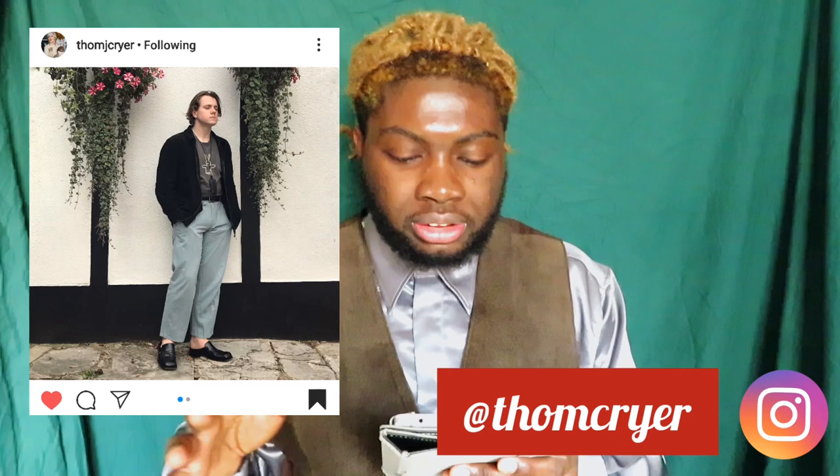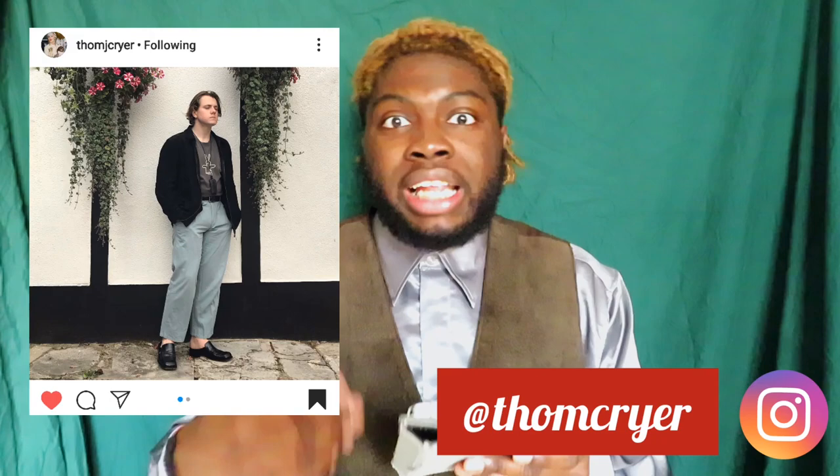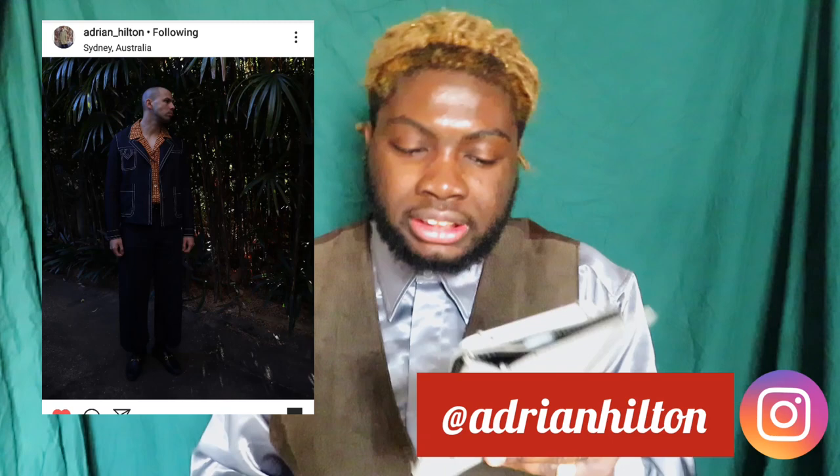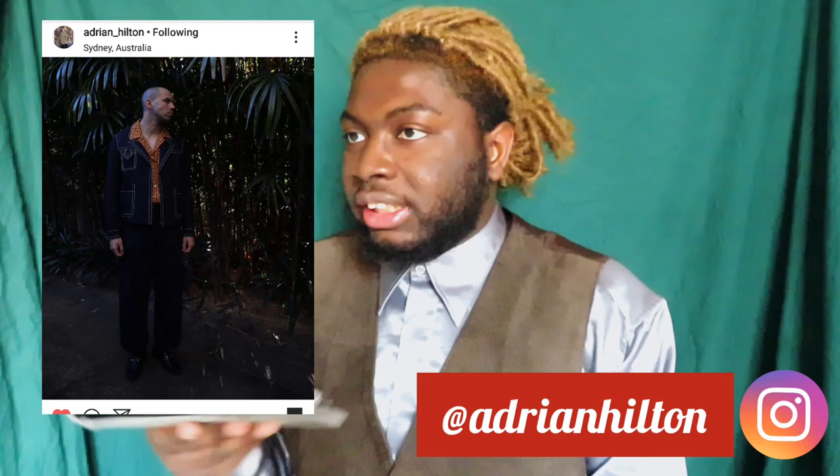For last, we have Adrian Hilton — I think he's one of the best out there. This outfit is amazing: the details on the jacket are incredible, the shirt has that vintage vibe that I really like, and the loafers are the iconic Gucci loafers. I can't say anything bad about that — they are really cool and he nailed it.